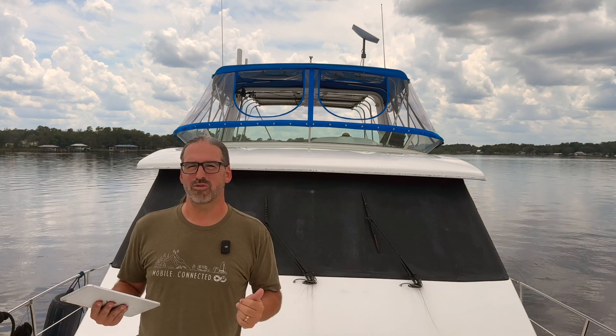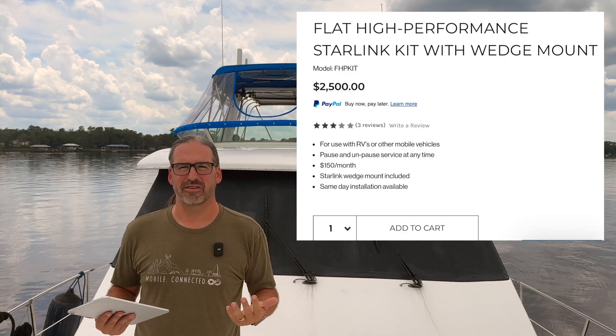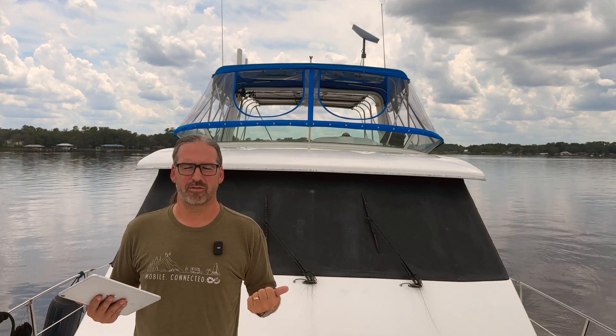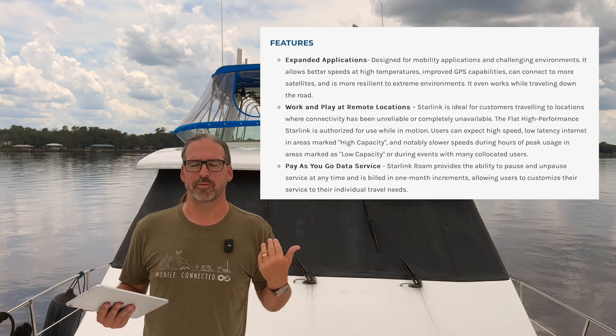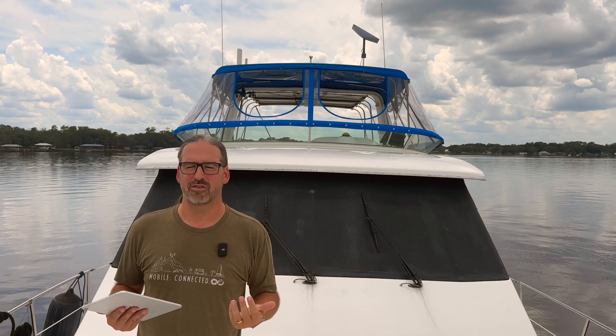That does open up some interesting questions, because Starlink resellers like Weingart and others like Mobile Must 7 that are reselling these plans to the RV market have been offering their $150 Starlink mobile regional plan with the claim that this works in RVs at highway speed and will keep your passengers entertained with unlimited streaming while you're traveling. It's not yet certain what SpaceX is going to do about these plans that are being marketed and sold this way.